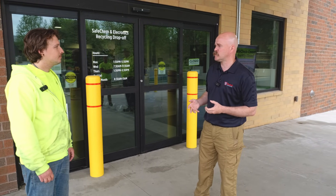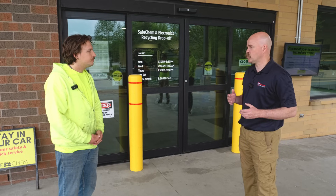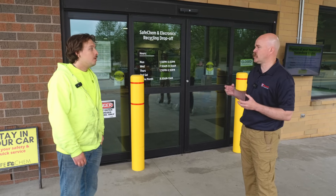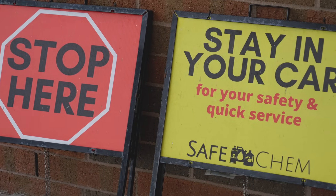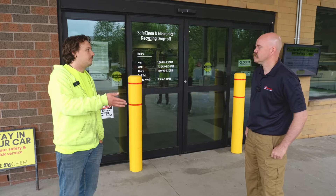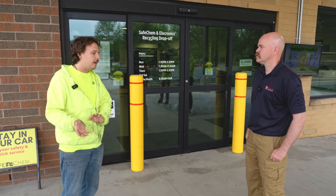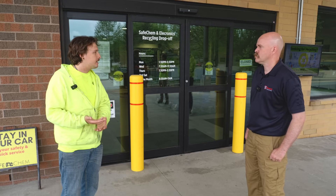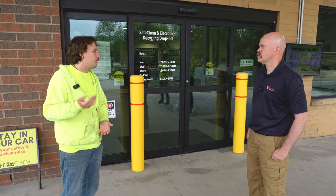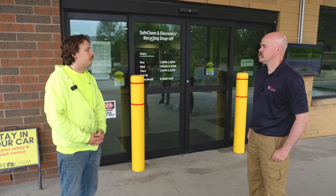This is a household hazardous materials waste drop-off. We'll take anything from any household that poses a danger to not only the landfills, but the environment. Residents pull up to this door. We ask everyone to stay in their car for safety reasons — just because they don't have something dangerous doesn't mean the person behind them doesn't. We ask them what they have and where it's at, then grab it and bring it inside to process.